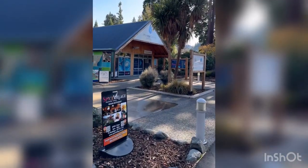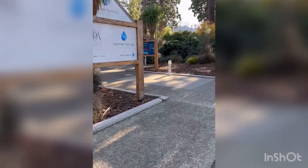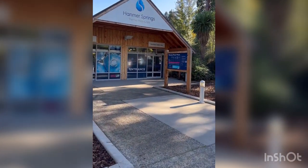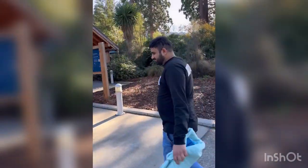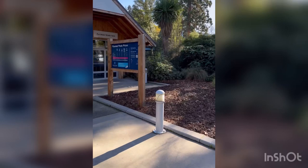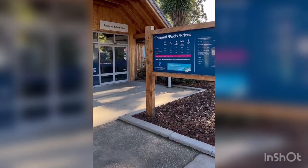We finally reached Hanmer Springs! We've carried our stuff in hand because we need to take lockers here to store everything. It's very cold - about six degrees here - but the pools are hot pools, so it's gonna be fun. Let's go and enjoy!